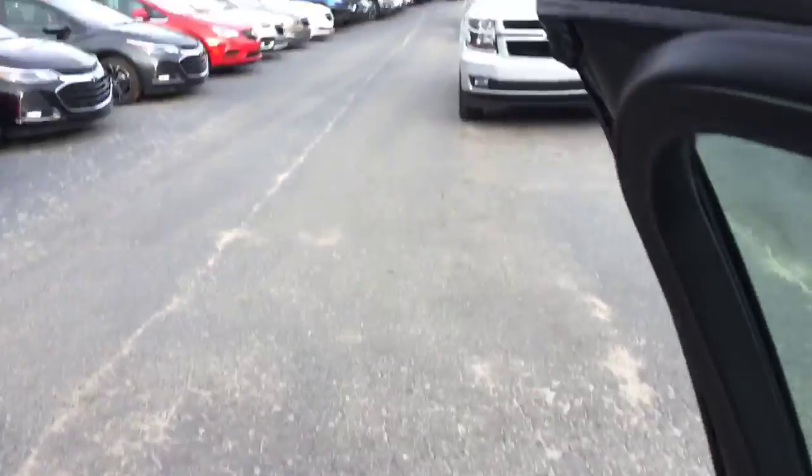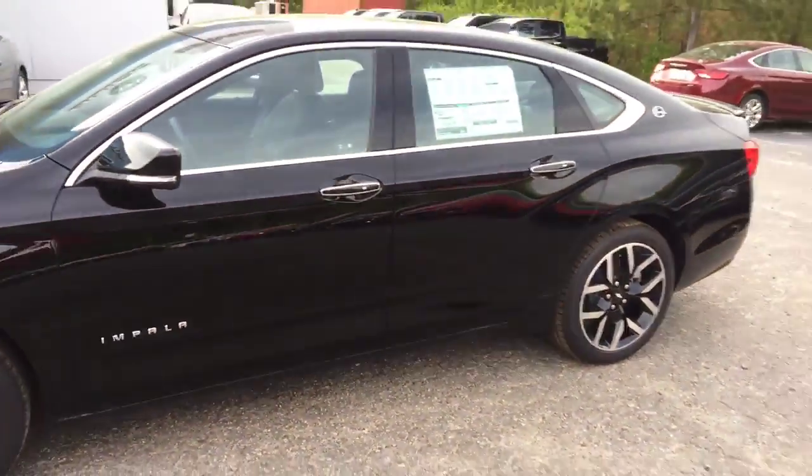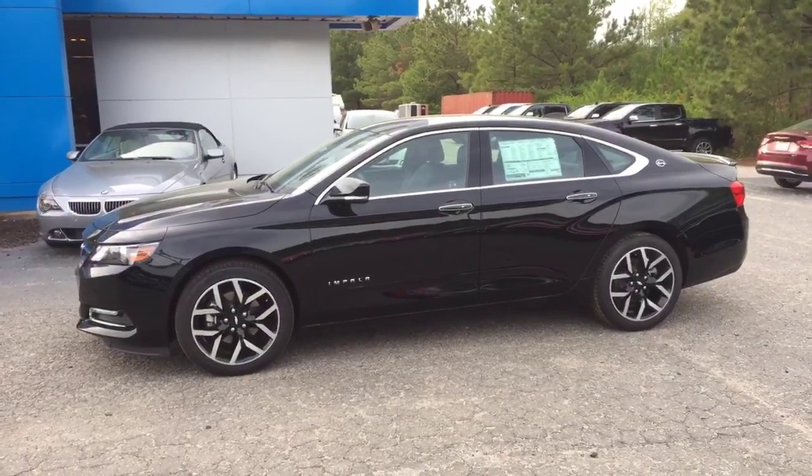Chris, do not miss out on getting this beautiful Impala. Give me a call at 706-453-2500. Once again, this is Brandon Welch at Jimmy Brits Chevrolet. Bye.